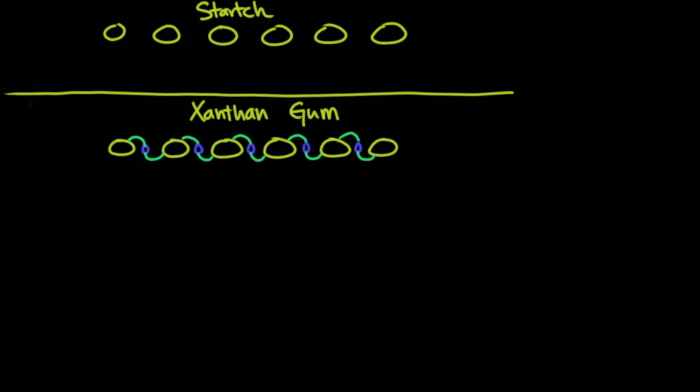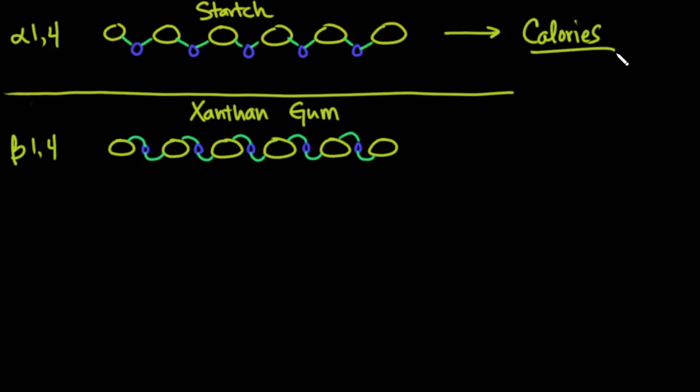Xanthan gum is made up of beta-1,4 linkages, whereas the starch molecule has an alpha-1,4 linkage. As a result of the beta-1,4 linkage in xanthan gum, normally the human body can't break it down. Because the body can break down starch, starch leads to calories — specifically calories from carbohydrates. But because xanthan gum cannot be broken down, it was thought not to lead to any calories.